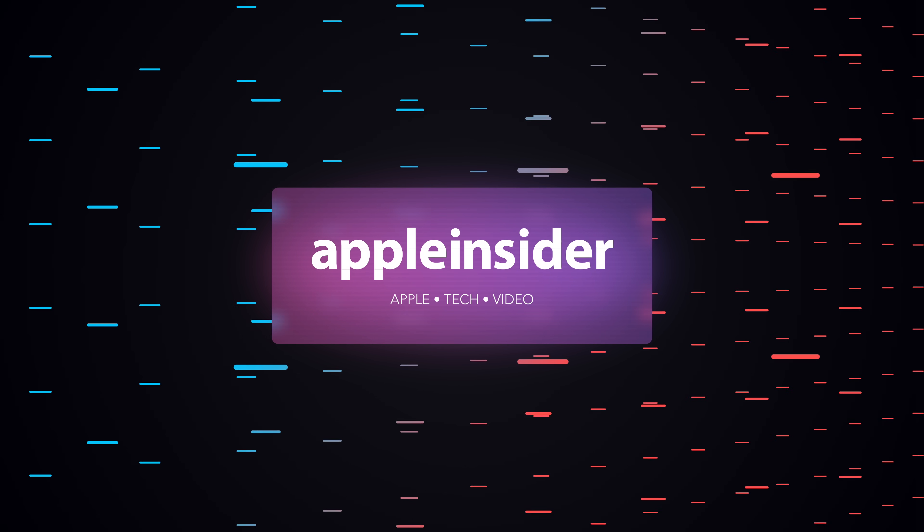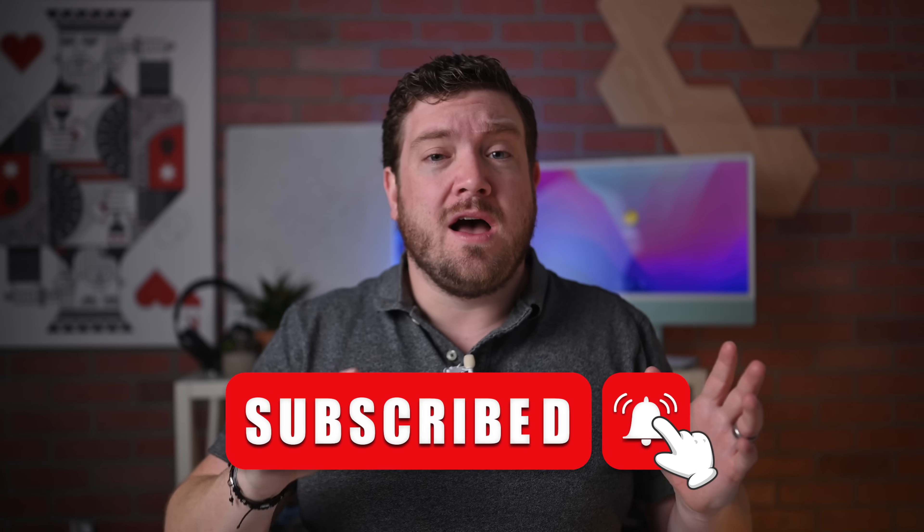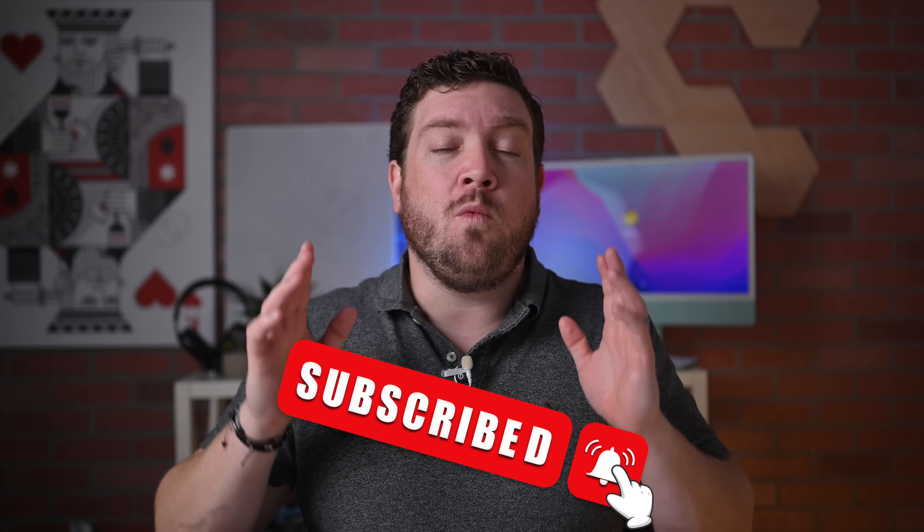Here are all the new features coming in iOS 16.1. Welcome everybody to Apple Insider. It's Andrew here, and Apple will be releasing iOS 16.1 on October 24th — that is Monday, tomorrow if you're watching this video when it's coming out — tomorrow at 1 p.m. Eastern Time. At least that's the usual release window. And as always, people are wondering what is new in these updates.